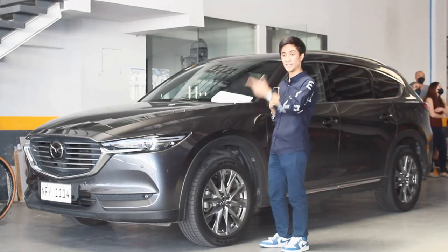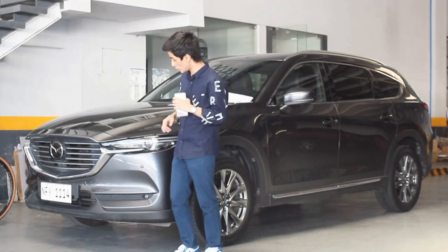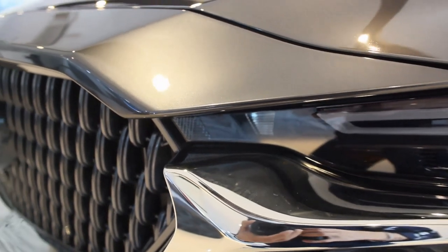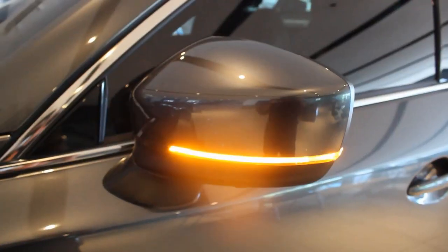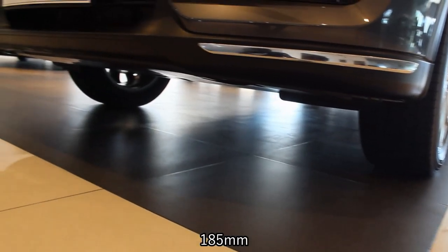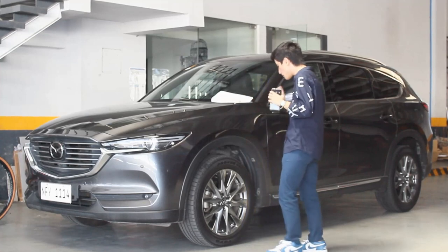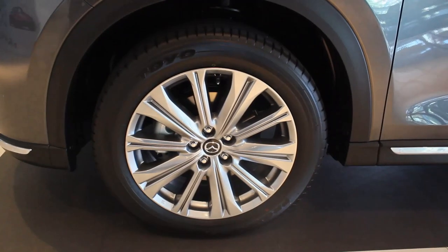Let's talk about the design of the CX-8. This still inherits the Kodo design language. The 2023 grille looks way better than this 2020 model, but still the same sharp cut design around the grille — it's all chrome. You have LED lights all around; the main headlight dims like in the Mazda 3, but not the repeaters on the side mirror. You still have LED fog lamps, and your ground clearance is 185 millimeters — 15 millimeters shorter than the CX-8 front-wheel-drive model. Another difference between both model years are the wheels; I actually prefer the older-looking wheels.